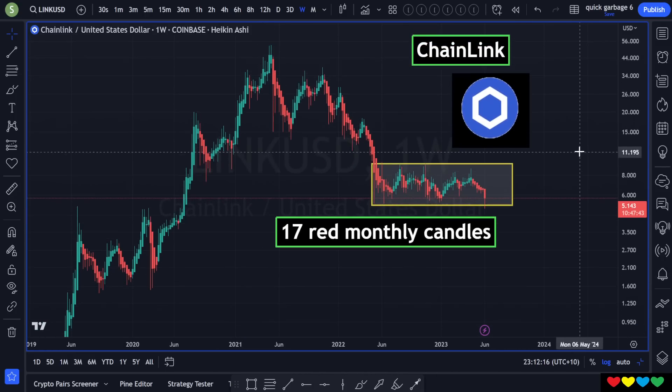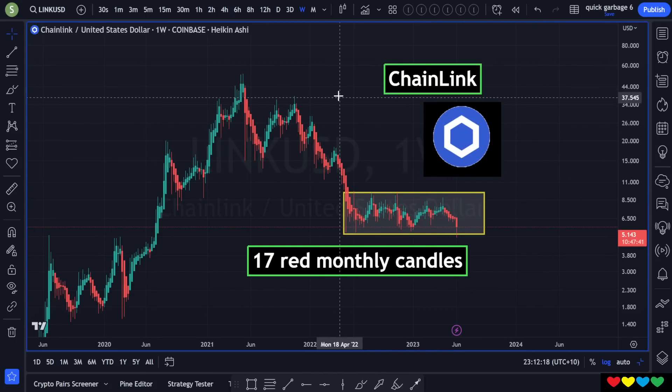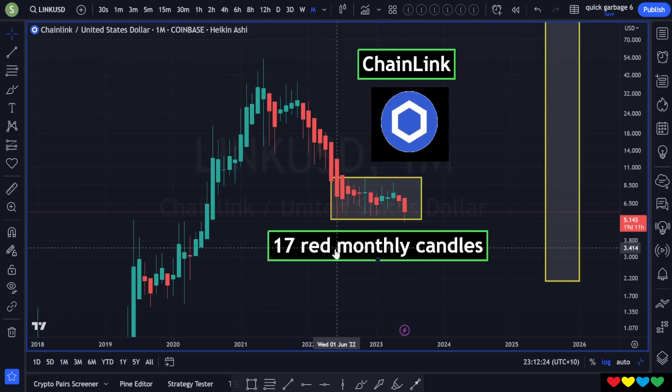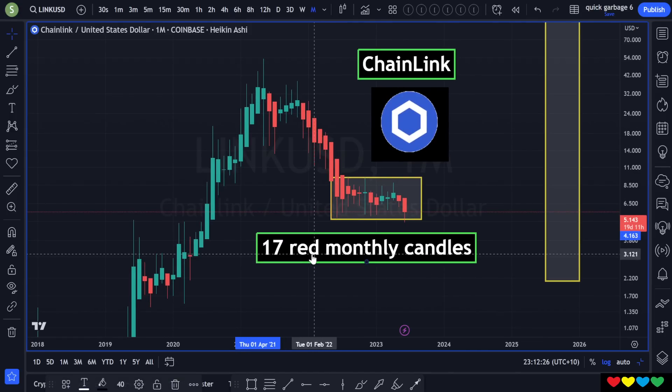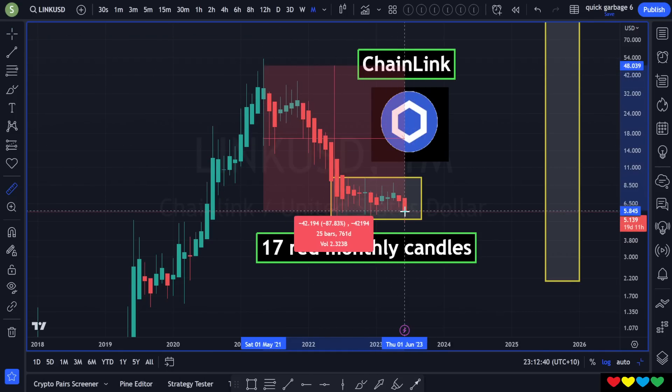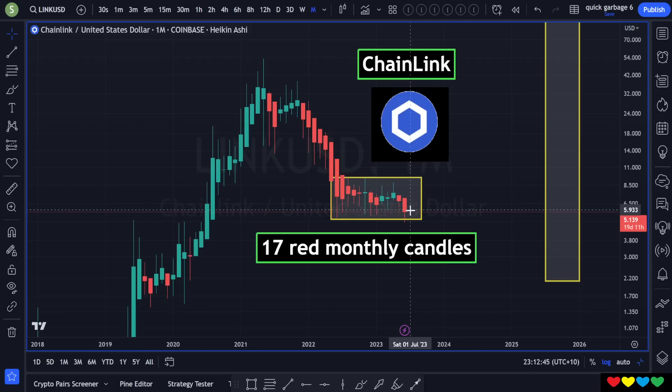You can't see any patterns by counting colors on Chainlink, but I put it on a monthly scale and this is the dire situation: 17 red monthly candles. That means 17 months ever since that top. It's been 25 bars, 17 out of 25 are deep red. And look at this — you can barely even count these two as green, they're so tiny. You might as well make it 19 out of 25. But hey, it is what it is.